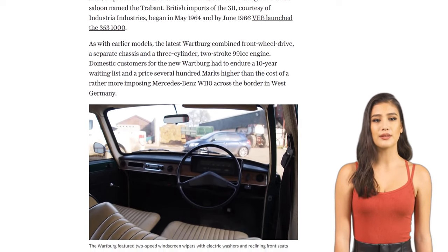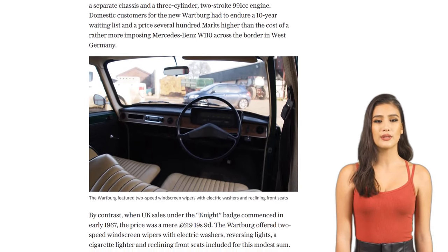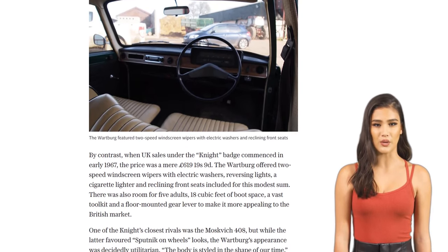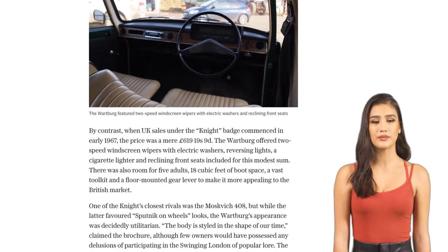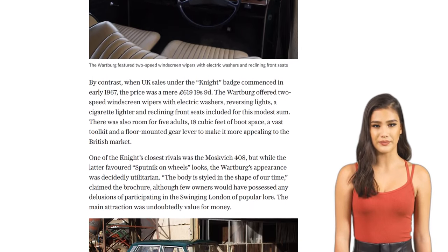Despite some criticism of its handling and design, the Wartburg Knight gained popularity in the UK. However, changing automotive fashions and stricter emission regulations led to the end of its production in 1976. Today, there are believed to be only 17 Wartburg Knights left on the road.